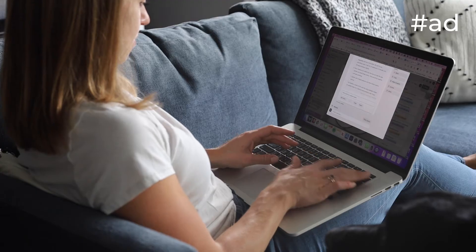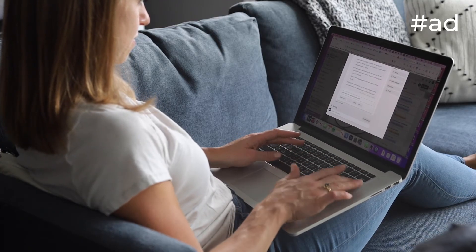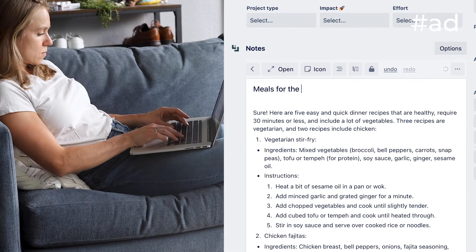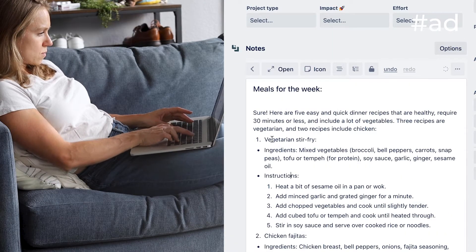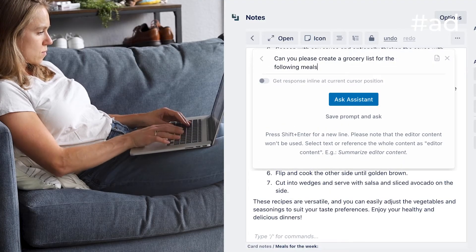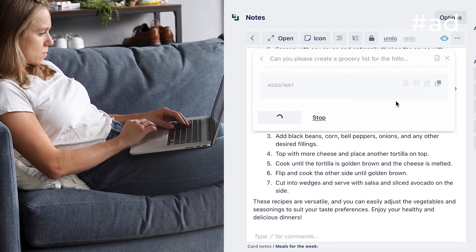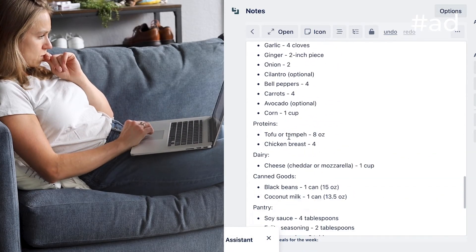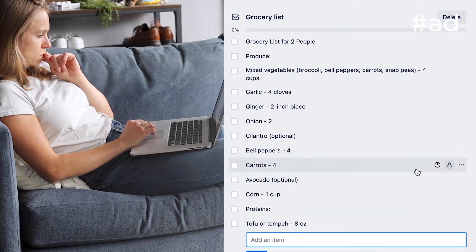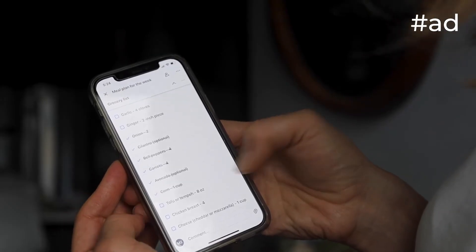For example, our oven was broken for about one month and the stovetop didn't work for two weeks either. So I asked for recipes that use the grill or the microwave and got lots of ideas — many that I wouldn't have thought of otherwise. I take it one step further and ask it for a grocery list for all of the recipes for the week, so I can get all the ingredients in one go.